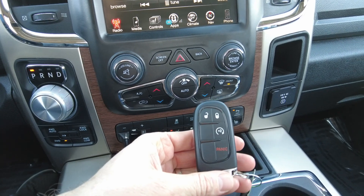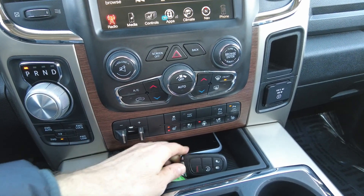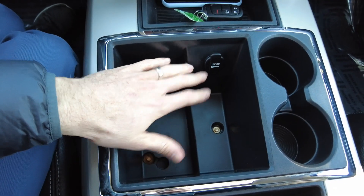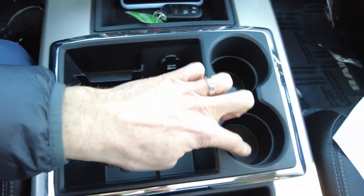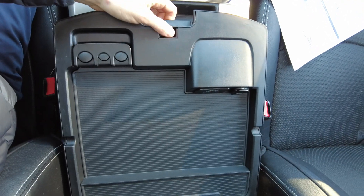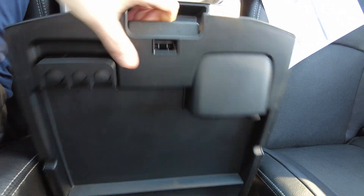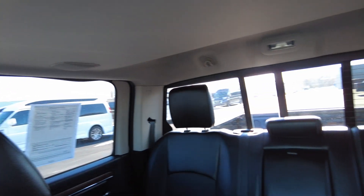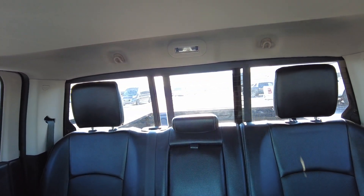It does come with keyless entry with remote start and panic. Nice spot down here for your key and phone. Nice catch-all here with 12-volt power. A couple beverage holders beside it. And then it does have the center console here with power in the top and a nice deep compartment in the second one. Opening skylight with shade, and then you've got a power opening rear window back there — you can see it opening and closing.